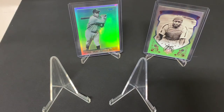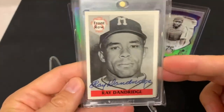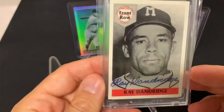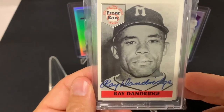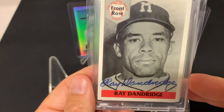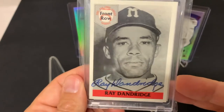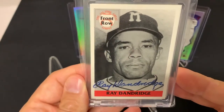Moving on to the first autographed card I got, and it is the great Ray Dandridge. This is a fantastic example of his autograph — beautiful on-card auto. Ray Dandridge played professional baseball from 1933 to 1953. He played in the Negro Leagues as well as minor league affiliates for the New York Giants. He was Rookie of the Year in 1949 in the AA League, and then he was the 1950 MVP and won a championship — that was with the Minneapolis Millers, the uniform that Ray is featured in on this card.